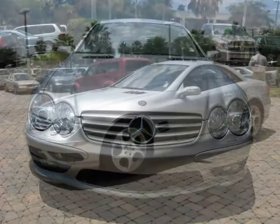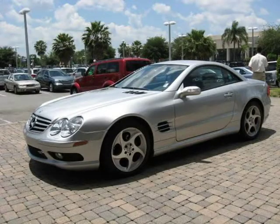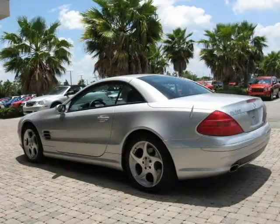This 2005 Mercedes-Benz SL Class 2-door car is located in Orlando, FL and has 21,771 miles on it. This 2-door car has a beautiful silver exterior paint color which is complemented by a dark gray interior color.